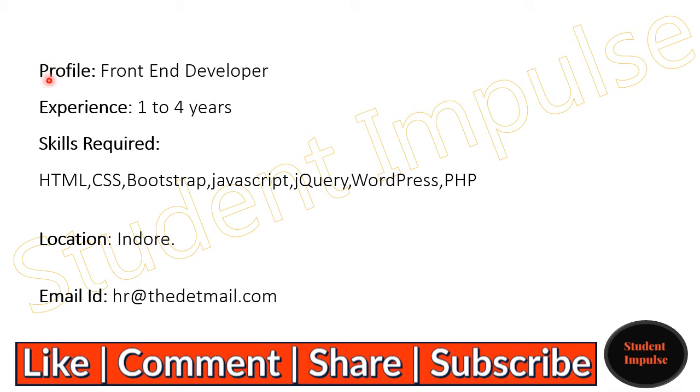Coming to the next opening, that is a frontend developer role with 1 to 4 years of experience required. Skills required are HTML, CSS, Bootstrap, JavaScript, jQuery, WordPress, and PHP. The work location will be Indore, and interested candidates can mail their resume to the given mail ID provided here.